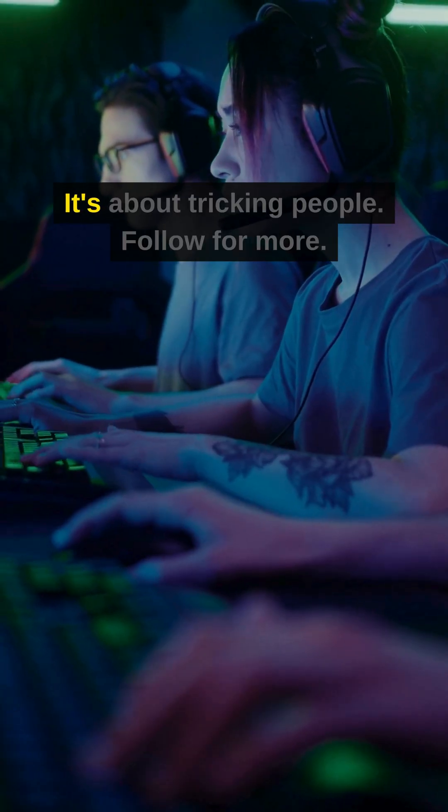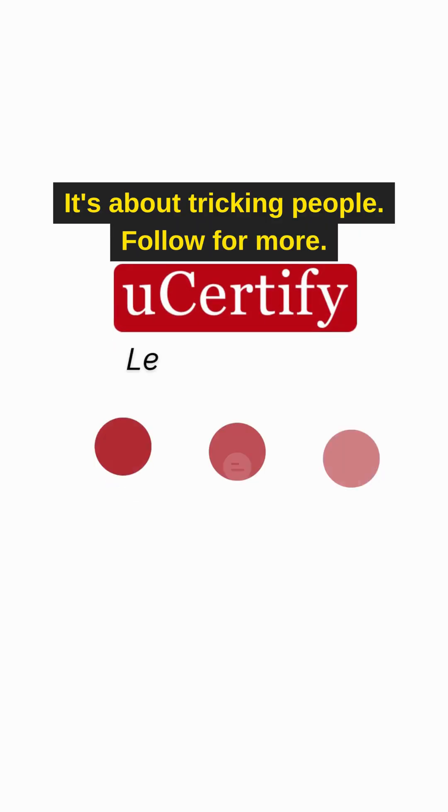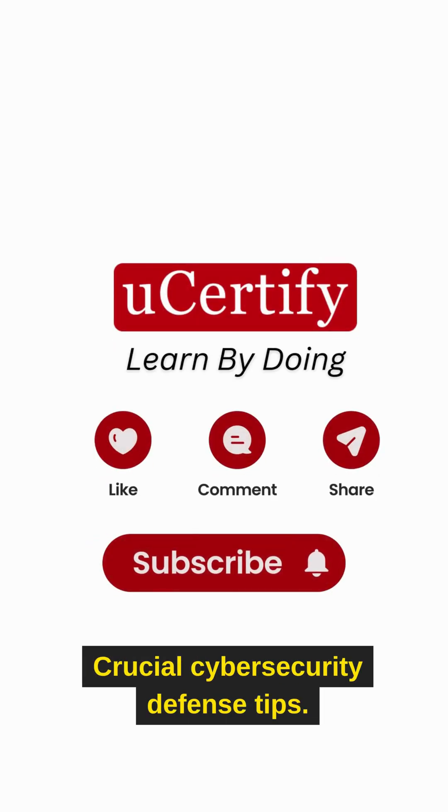It's not about hacking systems. It's about tricking people. Follow for more crucial cybersecurity defense tips.